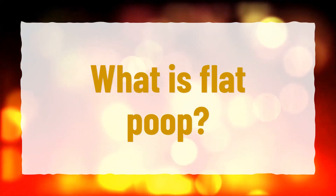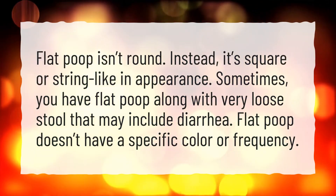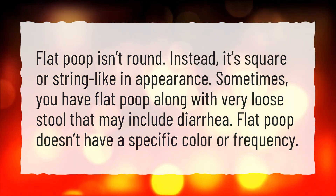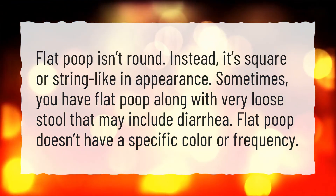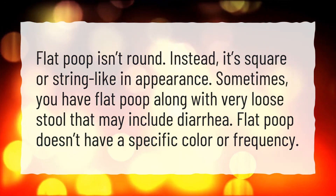What is flat poop? Flat poop isn't round. Instead, it's square or string-like in appearance. Sometimes you have flat poop along with very loose stool that may include diarrhea. Flat poop doesn't have a specific color or frequency.